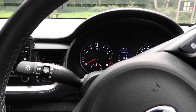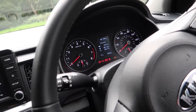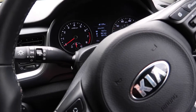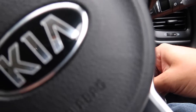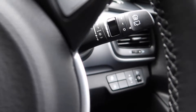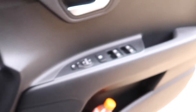Getting a good driving position is easy — the steering wheel adjusts for rake and reach, and the driver's seat has a good level of adjustment too.